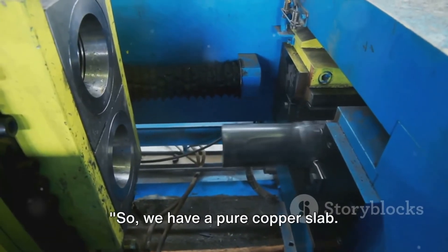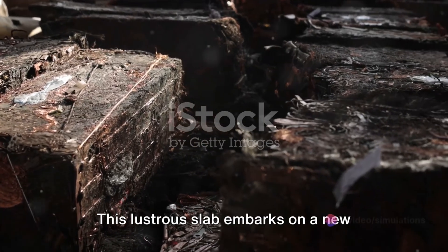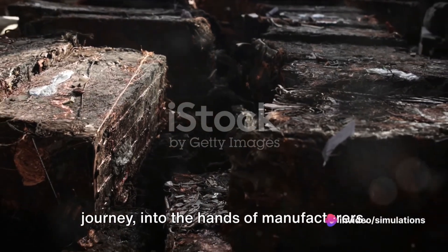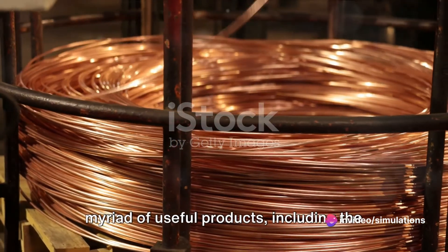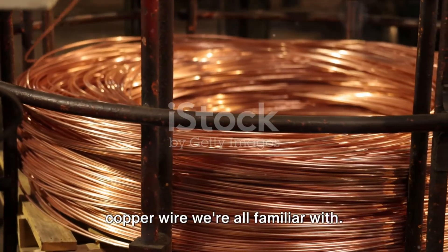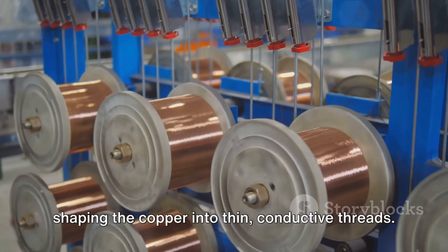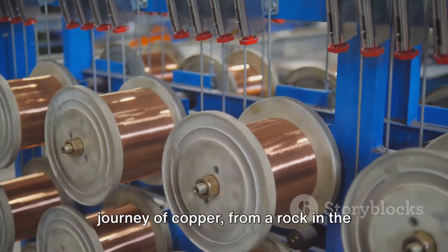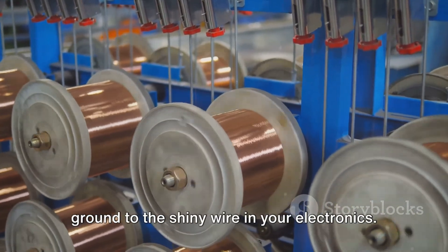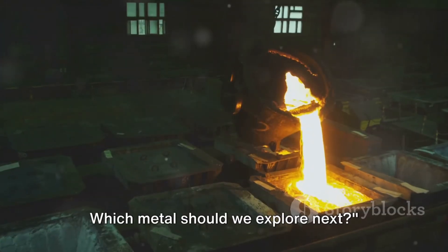So we have a pure copper slab — what happens next? This lustrous slab embarks on a new journey into the hands of manufacturers, where it's transformed into a myriad of useful products, including the copper wire we're all familiar with. It's a fascinating process, bending and shaping the copper into thin, conductive threads. And that, my friends, is the incredible journey of copper, from a rock in the ground to the shiny wire in your electronics. Which metal should we explore next?